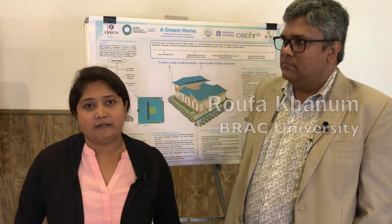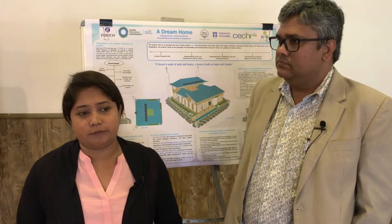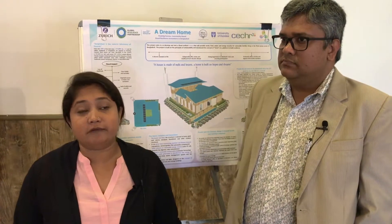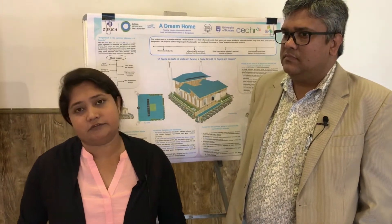Every year in our study area it has flooded for five to six months, so people are living in poor conditions. They are already a vulnerable community, and when floods happen the vulnerabilities increase. There is lack of livelihood, lack of food, and lack of safe shelter to live. In a flood situation they live in a very vulnerable situation.